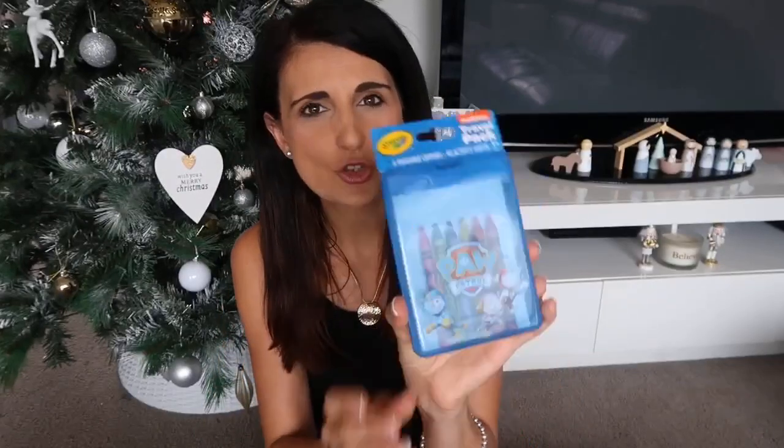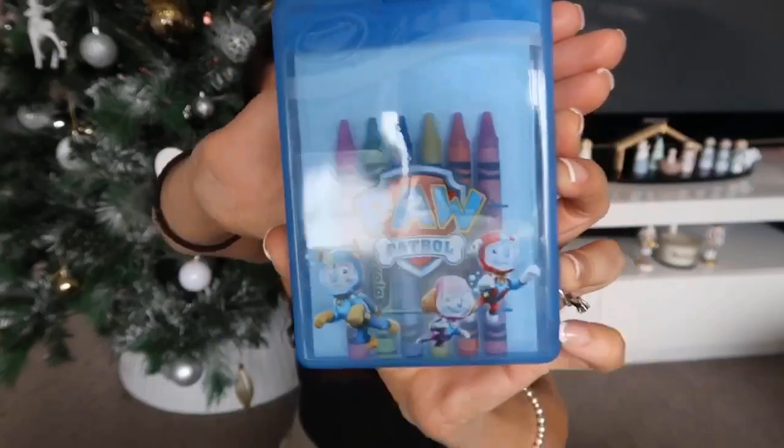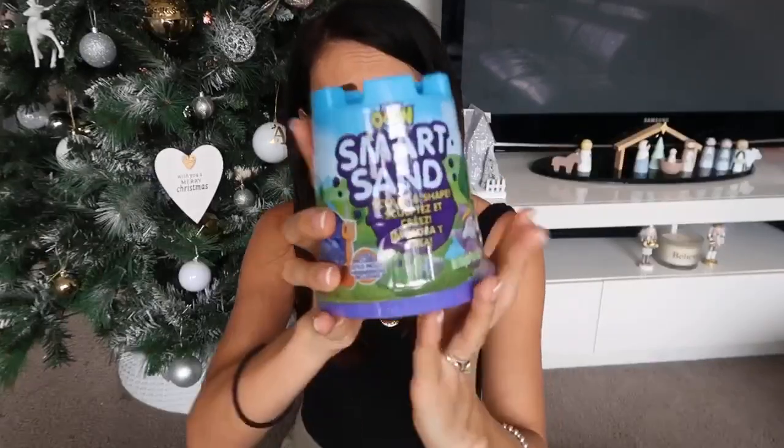Now let's get into the toys and accessories going in their stockings. The first thing he'll be getting is this travel pack activity set — it's got six washable crayons and 40 activity sheets. These are really good for throwing in your bag for when you're at a restaurant or waiting at the doctor's office to keep kids busy. It's small enough to just throw into your bag, and this is the Paw Patrol themed one. The next thing he's getting is this smart sand — my kids love these sensory toys.